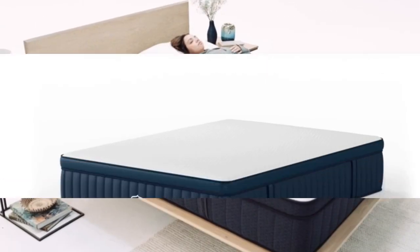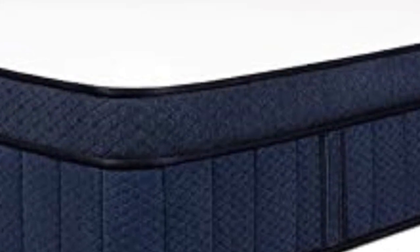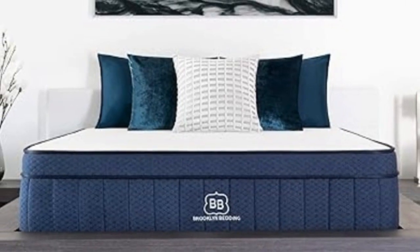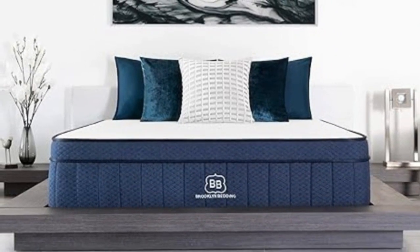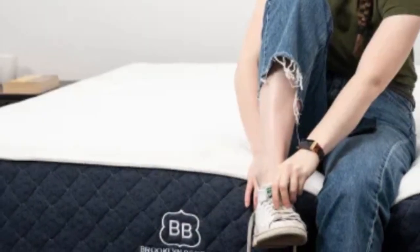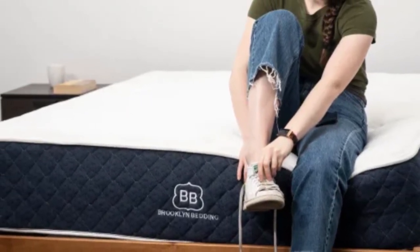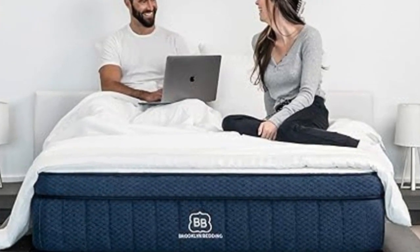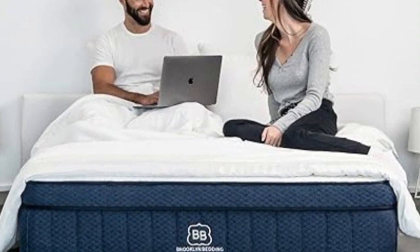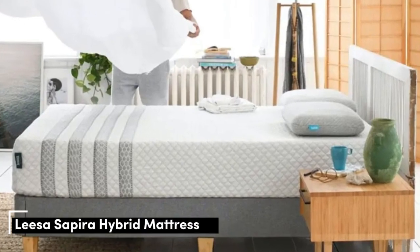Brooklyn Bedding offers a 120-night sleep trial and the bed is backed by a 10-year warranty. Shipping is free to addresses in the contiguous U.S. Pros include foam layers that balance cushioning and responsiveness, three firmness options, and a reinforced perimeter for edge support. Cons include that firmness exchanges are not permitted during the trial period, and foam may off-gas upon unboxing.